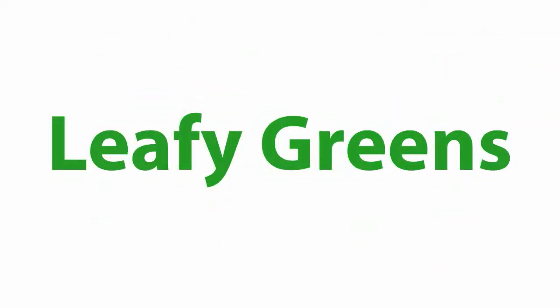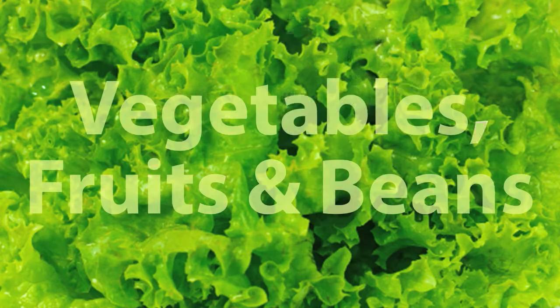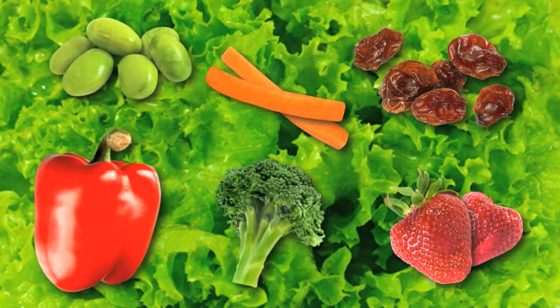Start with leafy greens — pick a few. For example, green and red leaf lettuce, romaine and spinach. Then pick your favorite vegetables such as bell peppers, broccoli, carrots, sugar snap peas, and water chestnuts. Fruits like strawberries and raisins, and beans such as edamame.